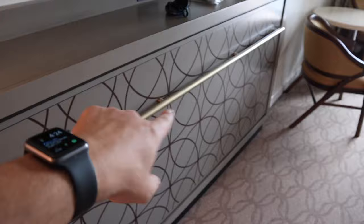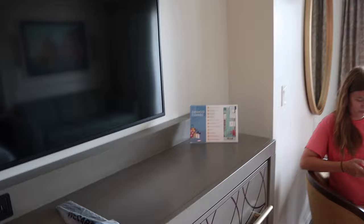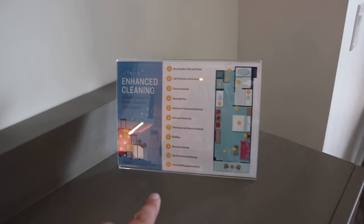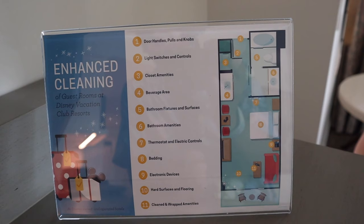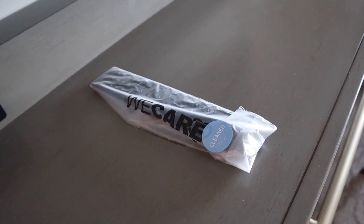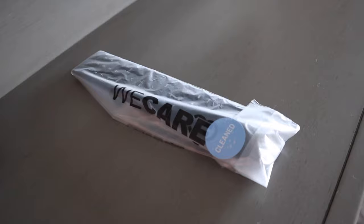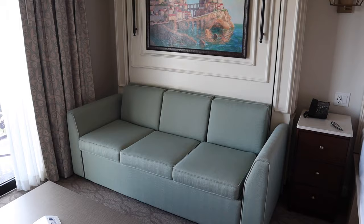We've got our bed — looks like a queen size. You'll also see right here a little placard that tells you about the enhanced cleaning measures the resort has taken during this time. Things they've cleaned include door handles, knobs, light switches, closet amenities — all sorts of things. You can definitely tell they've taken the next step in making sure everything is clean and safe. They've also cleaned and sanitized the remote, because it says 'cleaned.' We have our little couch right here.